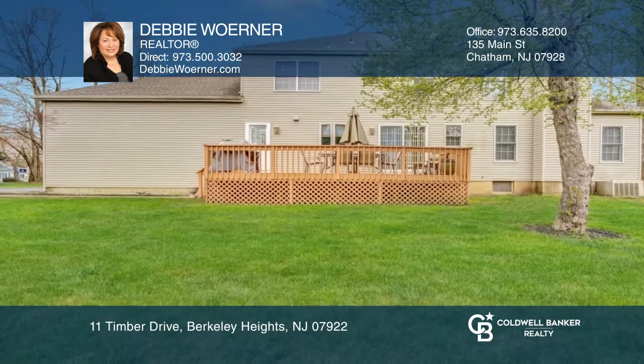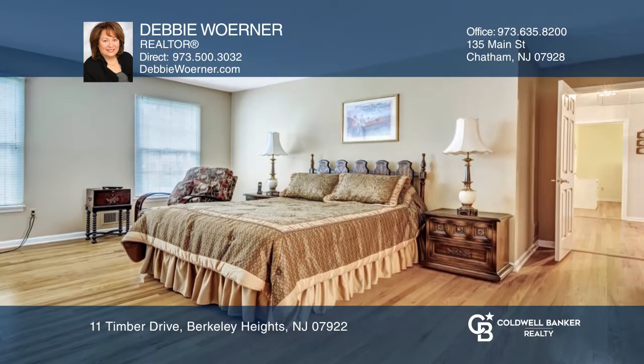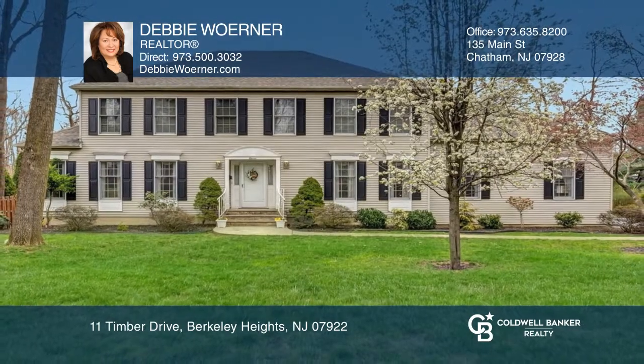The second level features four bedrooms, including a gracious master suite. Take a look around your future home by contacting Debbie Warner to schedule a tour.